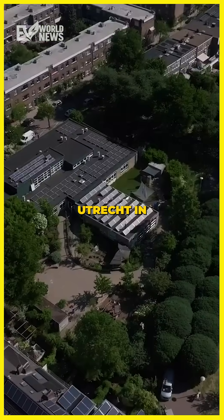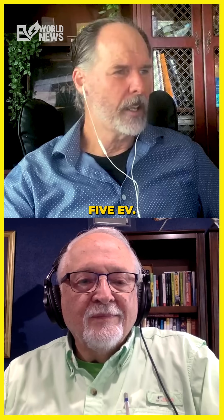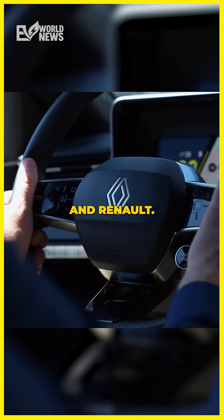In the city of Utrecht, in the Netherlands, they're using the Renault 5 EV. The municipality has teamed up with companies called My Wheels, We Drive Solar, and Renault.